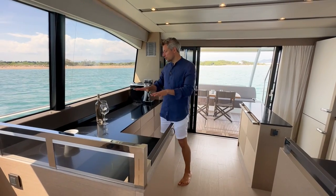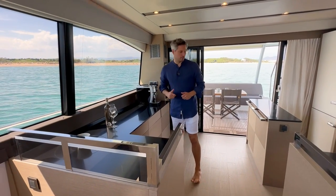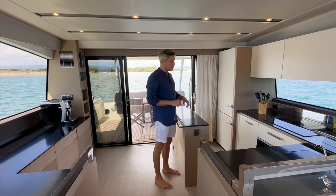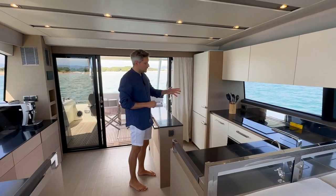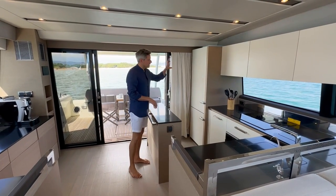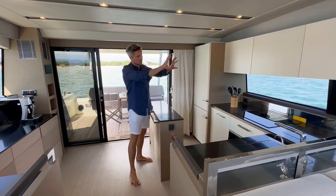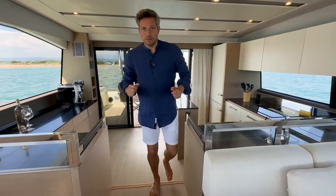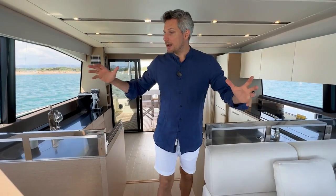Of course you have much more surface for the worktop, and then over here you have the standard kitchen layout with a stove, an oven, a dishwasher, a sink, an ice maker. At this kitchen island you have a fridge-freezer combination and some storage lockers on top.